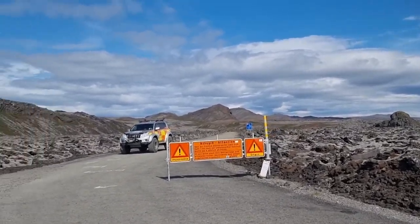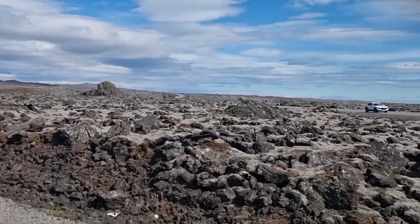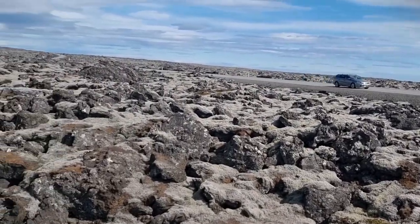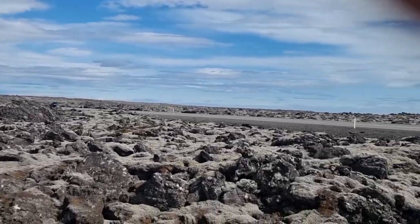From here you drive a few kilometers to the Vigdisarvetlir valley. The lava fields around this area are from the Crisovic eruption in the Middle Ages — that's a different volcano system entirely.